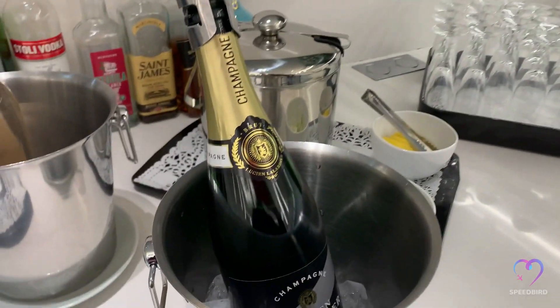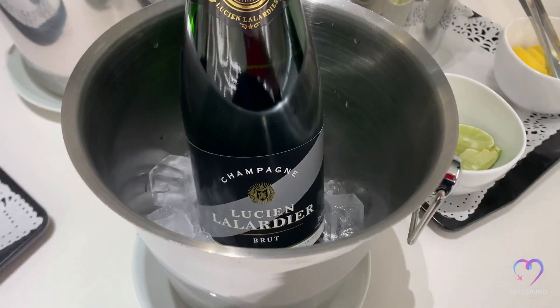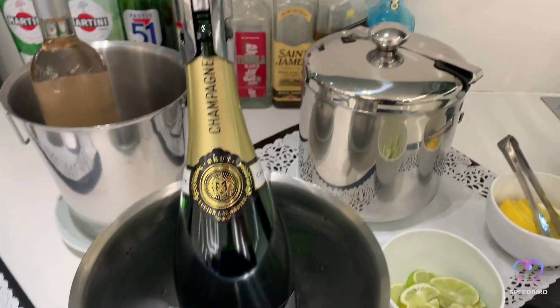The beverage corner offers a comprehensive selection, including champagne, red Bordeaux wine, and a variety of spirits.